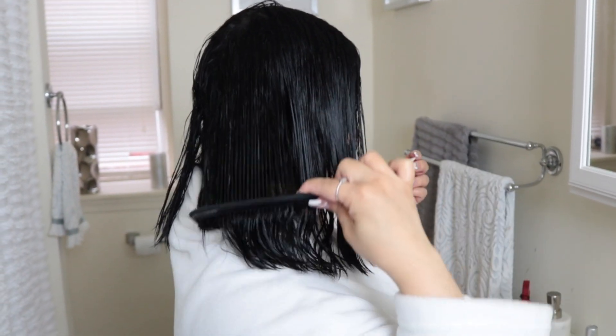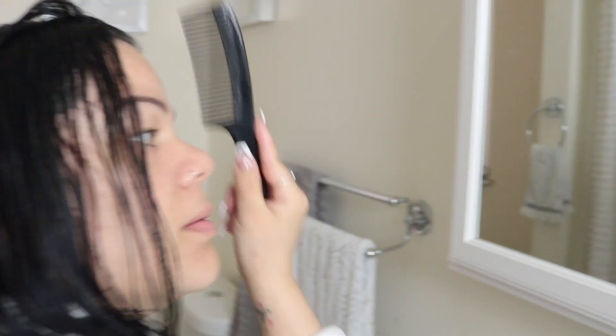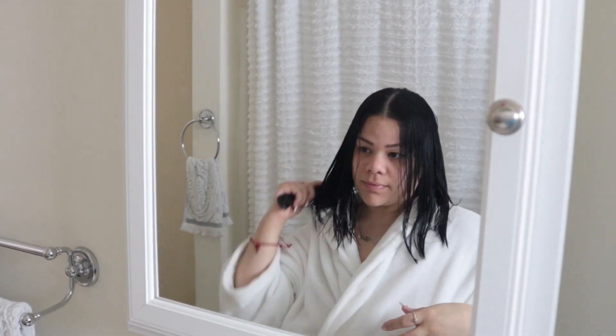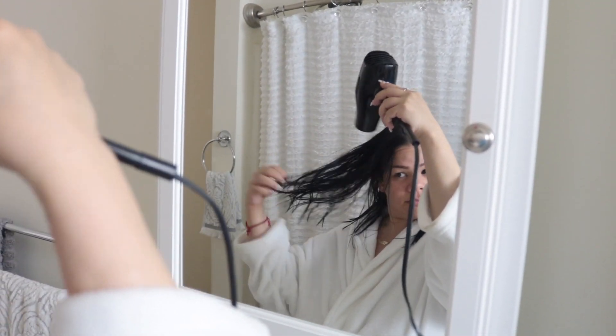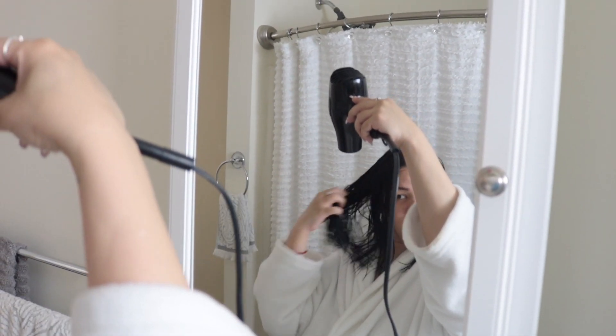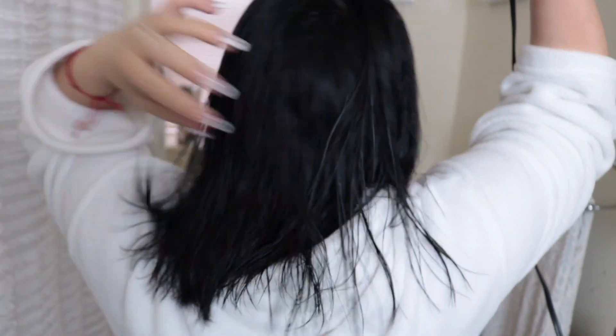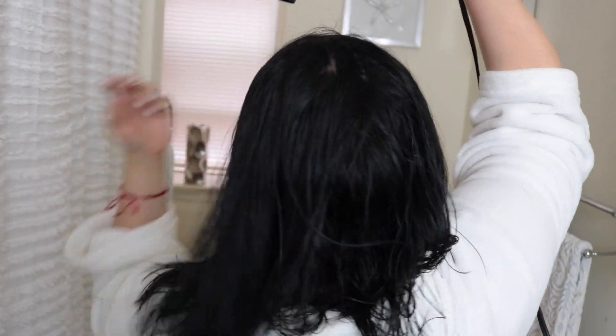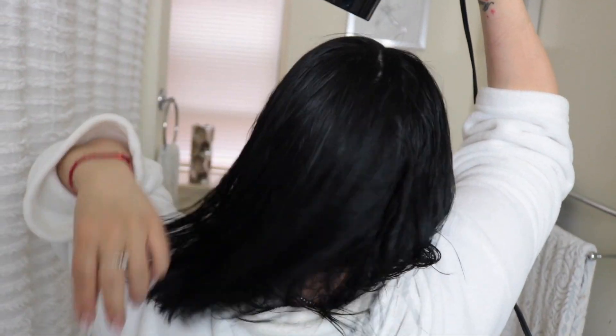They say not to brush your hair when it's wet, but I do. Now I'm going to go in with my blower and just blow dry about 89 to 90% dry. I'm only going to use my hands — no comb, no brush — just using my hands going downwards, so when it dries it dries a little straight. Now my hair is dry.